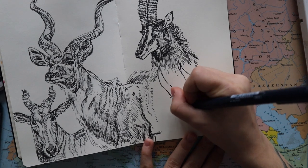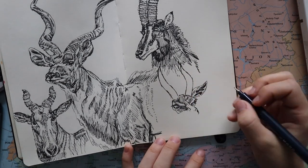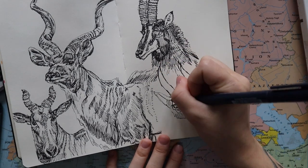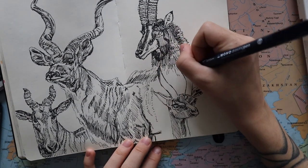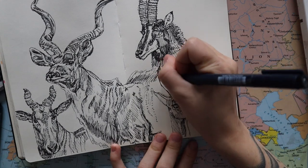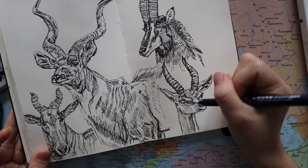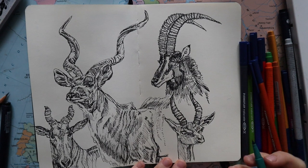Gerenuks are quite small — 80 to 100 centimeters tall — but when reaching for food in branches and trees at higher ground, they can actually stand on their hind legs for a really long time and become two meters tall. They also like standing in the rain to cool their bodies down, which I found really cute. They travel in very small herds of just two to six members of the same sex, and males often go solitary.